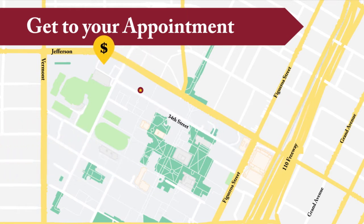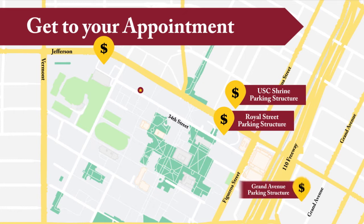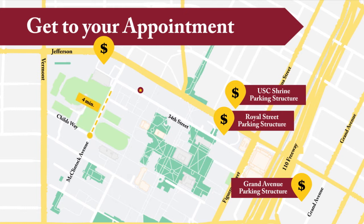If you drive, there are hourly pay spots located on Jefferson Boulevard. You can also park at the Royal Street parking structure or the USC Shrine structure. Make sure to tell the parking attendant you are there for a dental appointment to receive a special reduced rate. There are also hourly metered spaces at the Grand Avenue parking structure. From there, take the free tram to Child's Way and McClintock, just a short distance from the dental school.